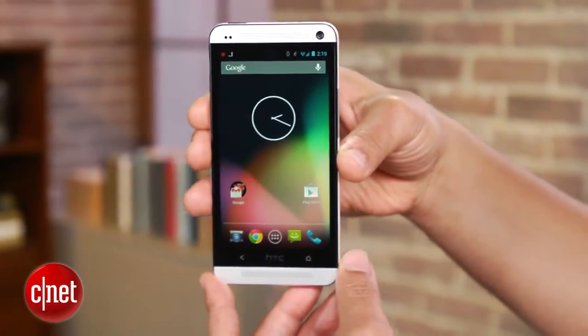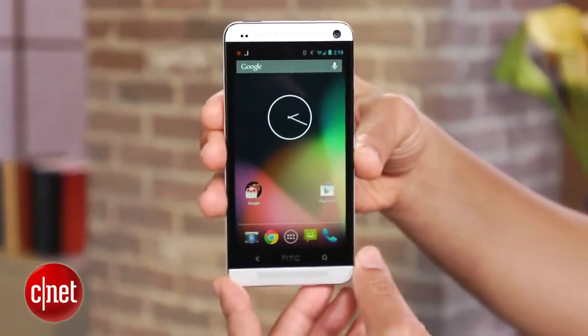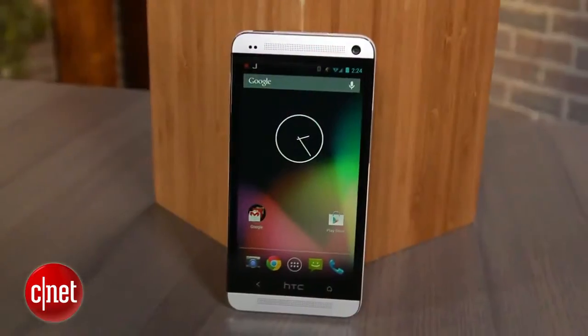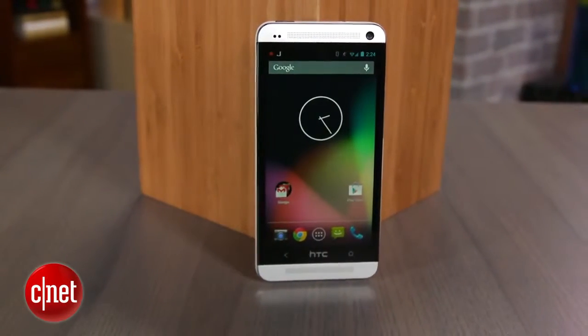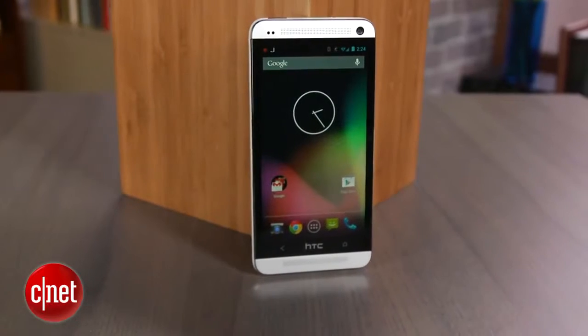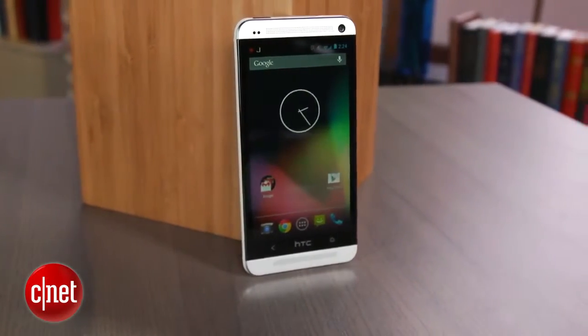Essentially it flaunts all the premium style of the standard HTC One, but instead of HTC Sense UI layered over Android, this phone runs clean, unadulterated Android 4.2.2 Jelly Bean — currently the most recent version of Google's mobile software. Google says that the HTC One Google Play Edition, GPE for short, qualifies as a true Nexus-class handset.